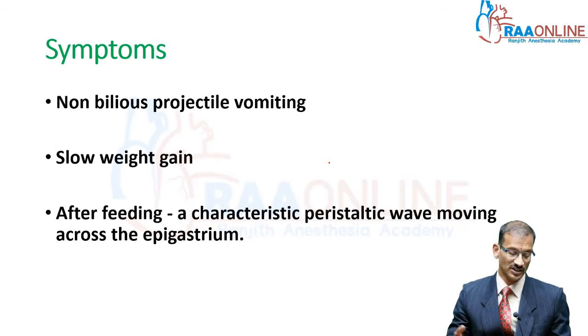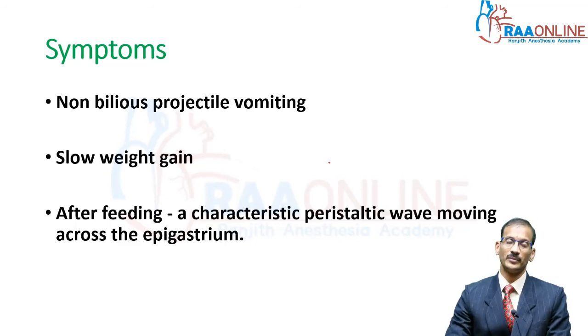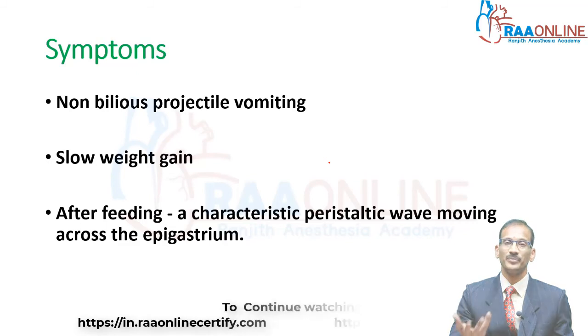What are the symptoms you normally see? Initially when the mother reports, they say the child was regurgitating. This slowly moves towards vomiting which in turn becomes projectile. The vomiting is projectile and non-bilious because the obstruction is at the level of the stomach. You might also have a child who presents a little later than three weeks with weight gain not as good as anticipated, and the mother might say she could see some kind of waves in the abdomen. The most common classical symptom the parents present with is projectile vomiting.